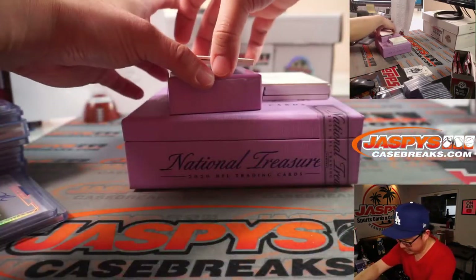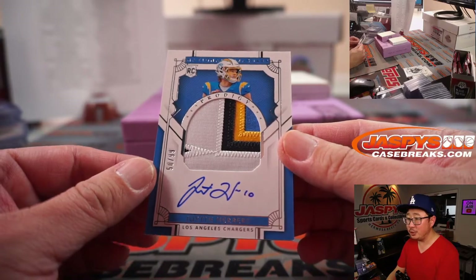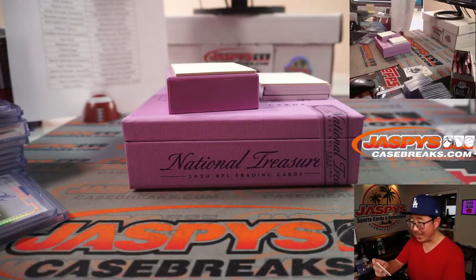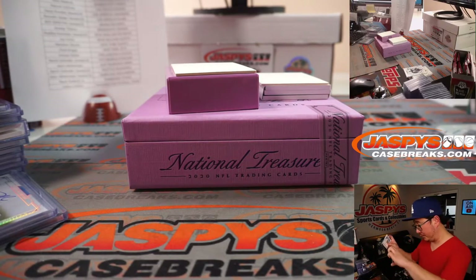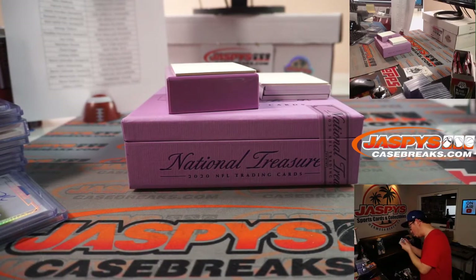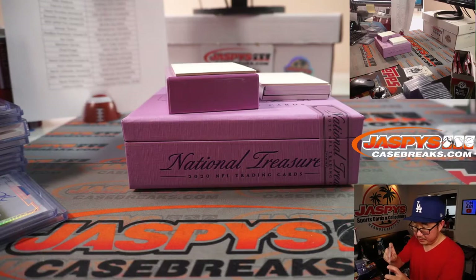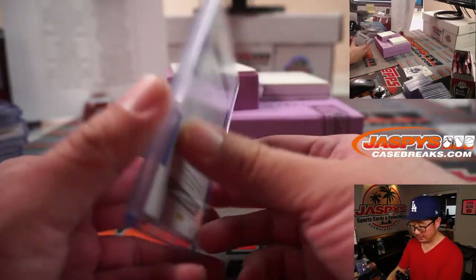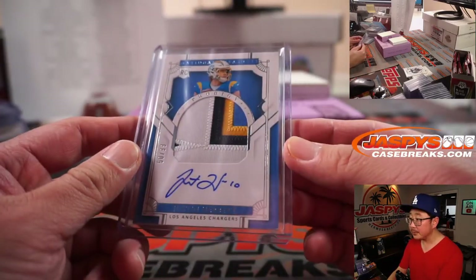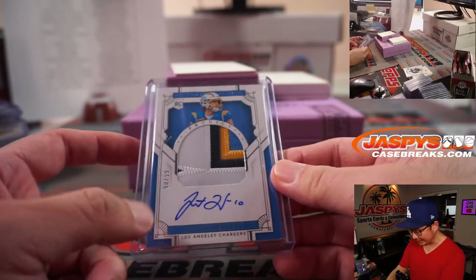And down here — nice — a Prodigy autograph. Justin Herbert, 50 out of 99. Look at the top loader — dust in there! Chargers. Jason Reardon, who won that spot in one of our filler breaks and then got randomized the Chargers — can you believe that? What a box! Aaron's saying it too — what a box. We'll have to save that for picture time.